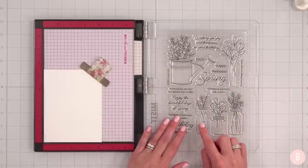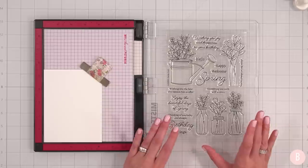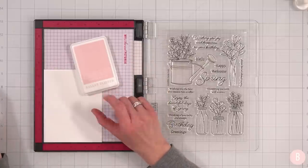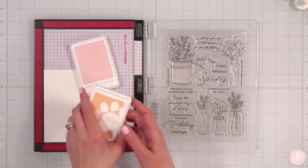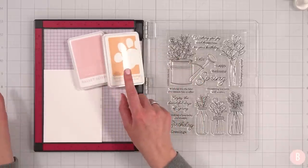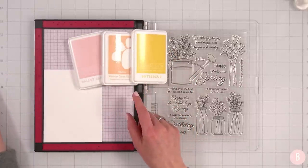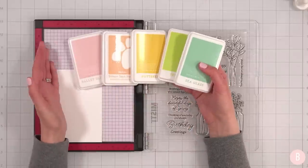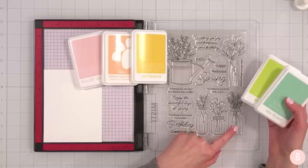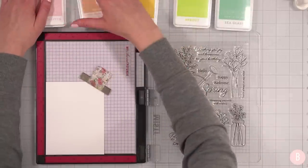I want to focus on this beautiful trio of stamps and I pulled some inks to bring in some color. My favorite is Concord and Ninth inks — I think they are amazing. I have Concord and Ninth Ballet Slipper, Simon Says Stamp Melon, Concord and Ninth Buttercup, Sprout, and Sea Glass. That is where I want to go in terms of color. I want to do my best to get five of the little jars — we'll do two of them twice.